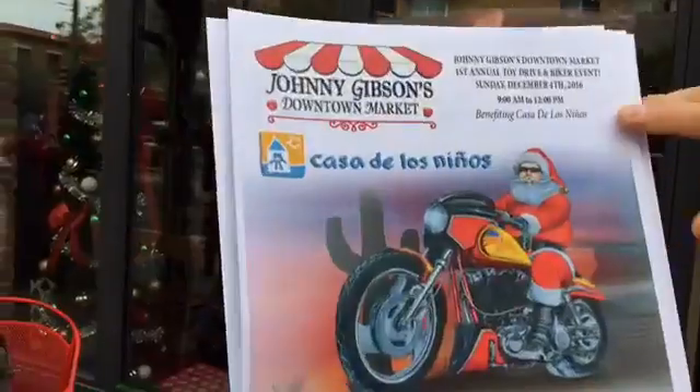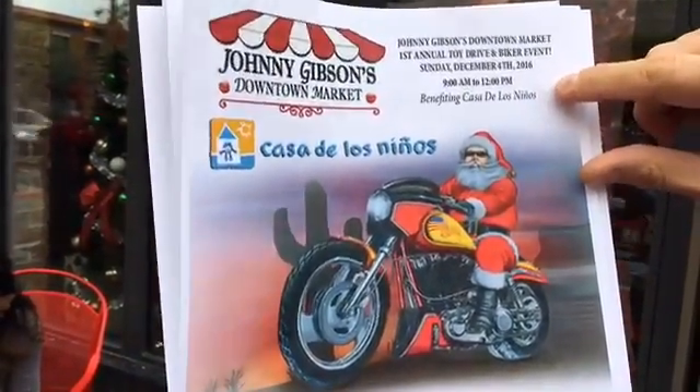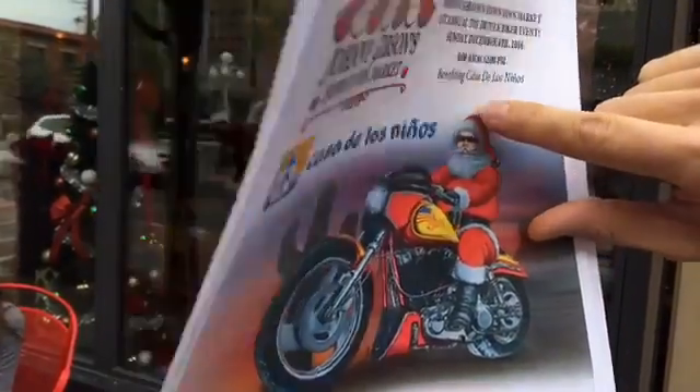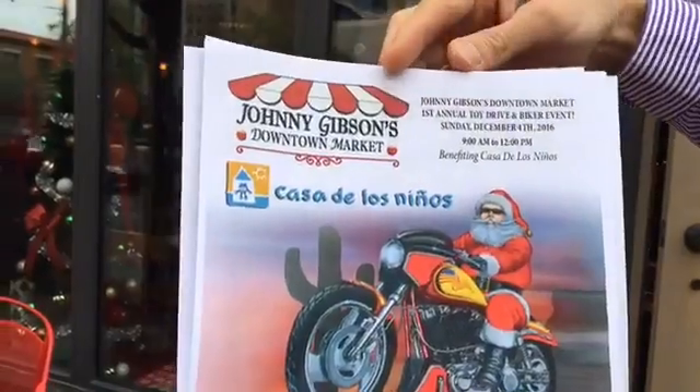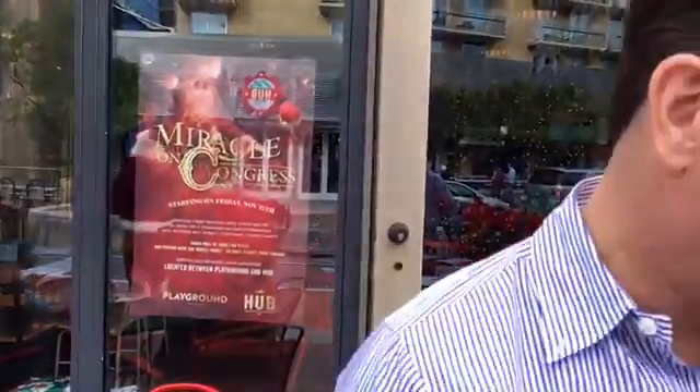Johnny Gibson's is doing something as well — for Casa de los Niños, which is super important. On December 4th from 9 a.m. to noon, it's a toy drive and biker event benefiting Casa de los Niños. This is at Johnny Gibson's, our favorite downtown market. You'll want to stop by there.